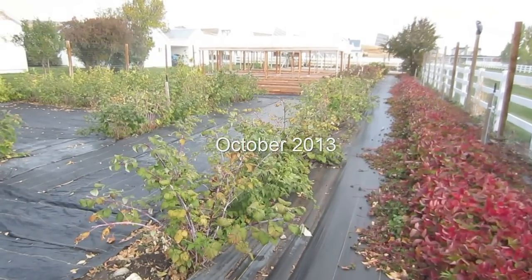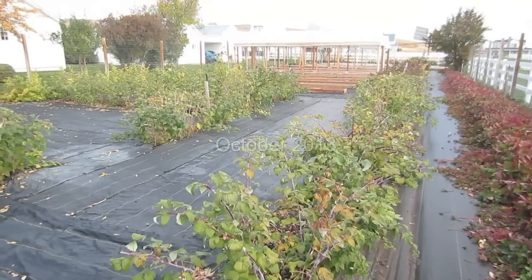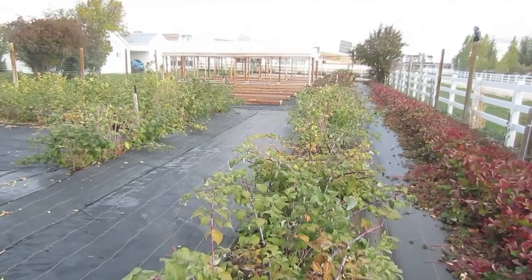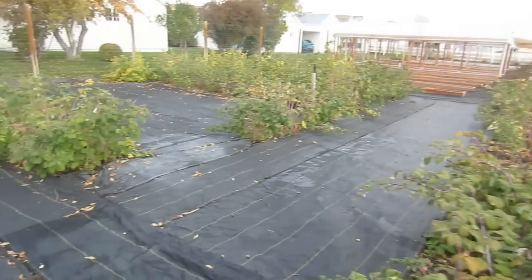It's fall and I'm back at the off-grid homestead, and they have done an amazing job on their garden. You can see all the blackberry bushes right here, the strawberry bushes over here, and they've got raspberries.